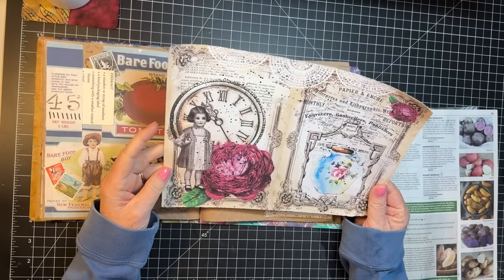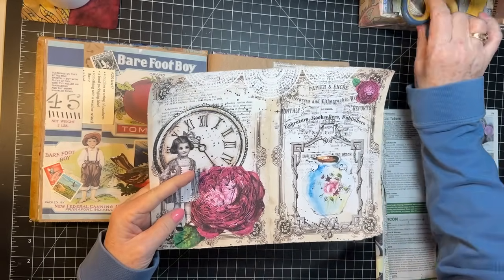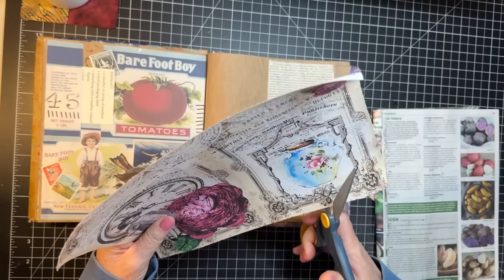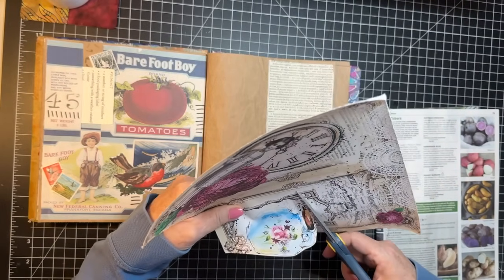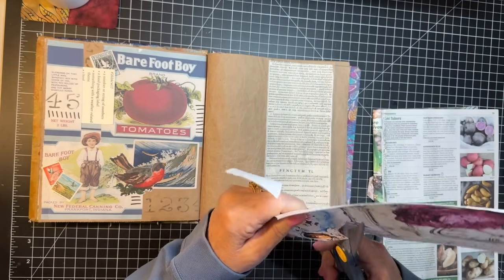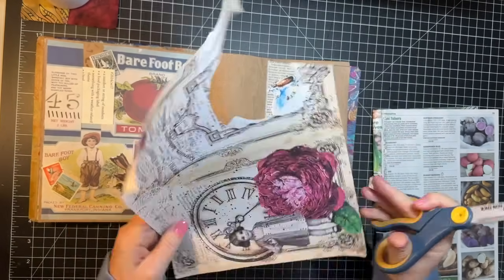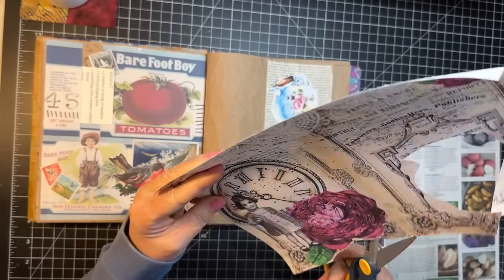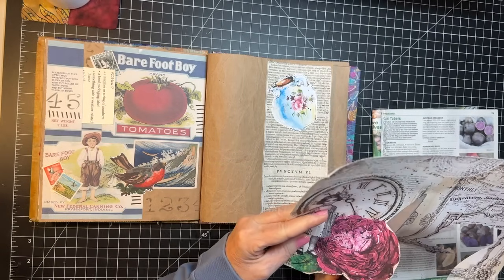I'm going to cut these out — wherever my scissors went to. I was going to tear them and then I'm like, yeah, I think I'll cut them. There's no time on challenge day for waffling around with what to do. We've got to just make a decision and go with it.